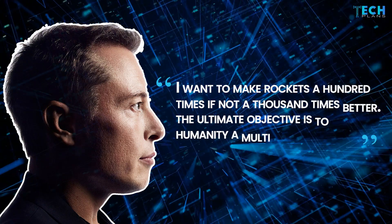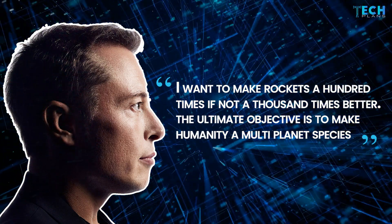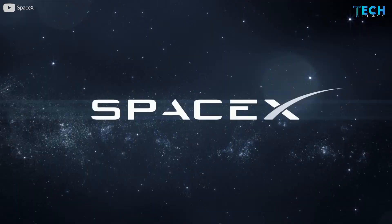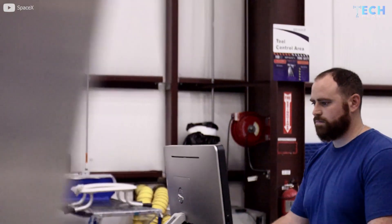"I want to make rockets a hundred times, if not a thousand times better. The ultimate objective is to make humanity a multi-planet species," said Elon Musk, CEO of SpaceX. Here are some of the strategies SpaceX uses to build Starship engines so fast.